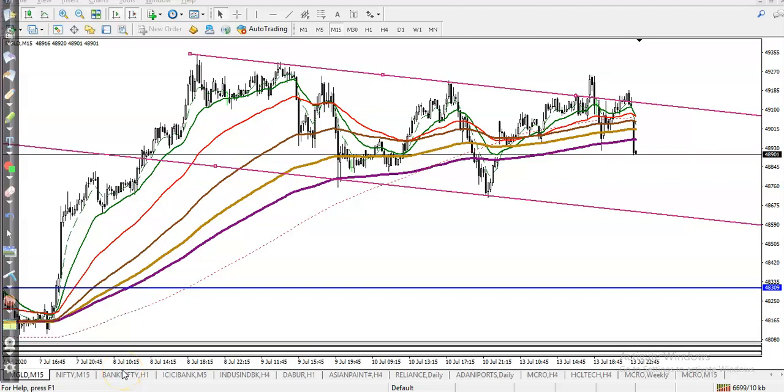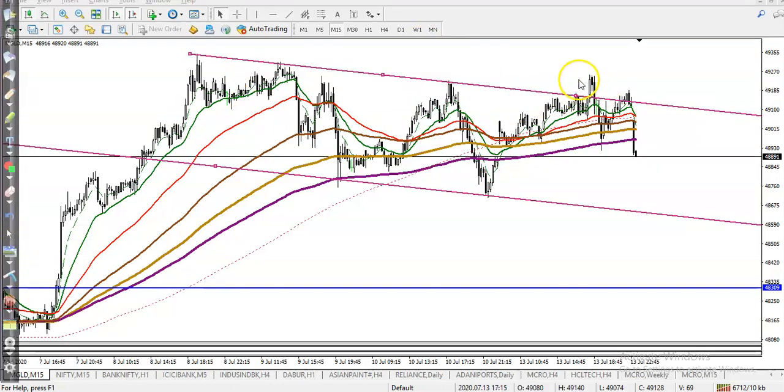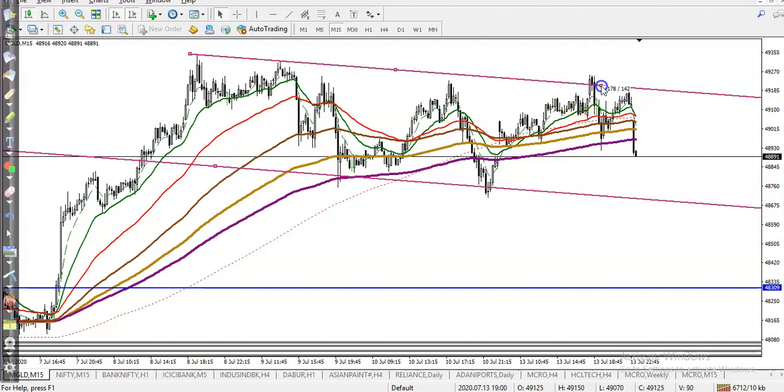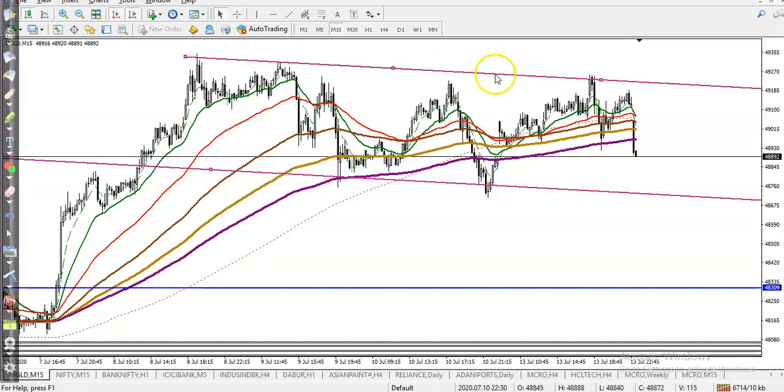This is gold on the 15-minute chart. As we said yesterday, gold is running in a range — this is the market range and we are expecting it will hit this level. Let me adjust a little more here, because yesterday they created a new high, so I connect this to the high point.